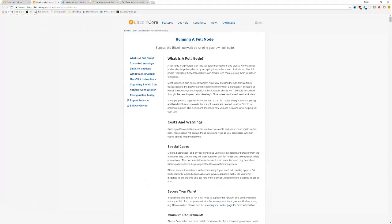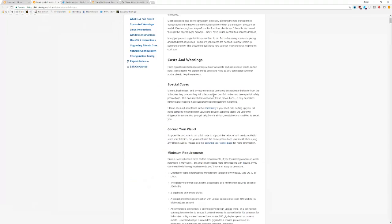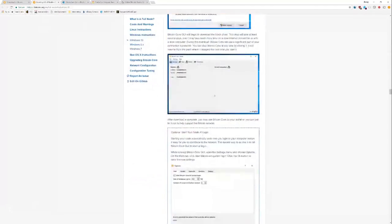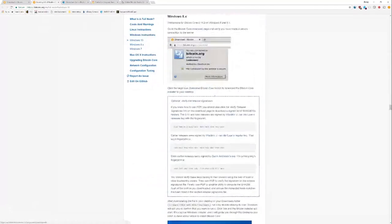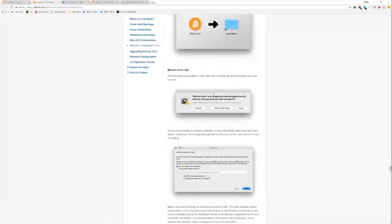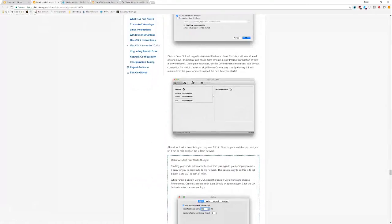There's another section on Bitcoin.org for running a full node with actual instructions on exactly how to do it. They show you how to do it on Ubuntu, and there are sections for Windows 8, Windows 7, and OSX as well. You have a lot of options. On top of that, you get the Bitcoin Core wallet, which is a full node wallet — it communicates to your full node instead of depending on somebody else.